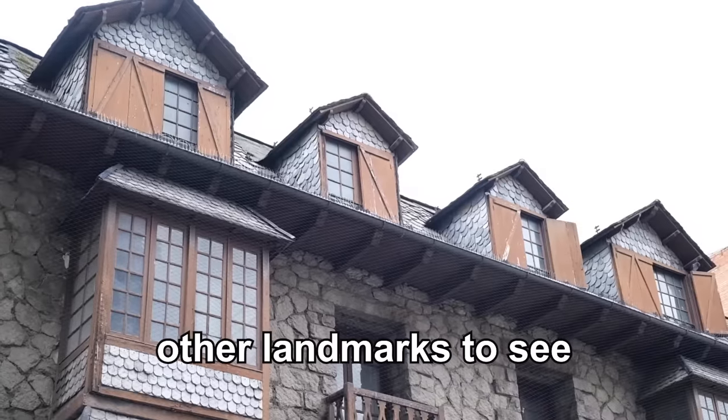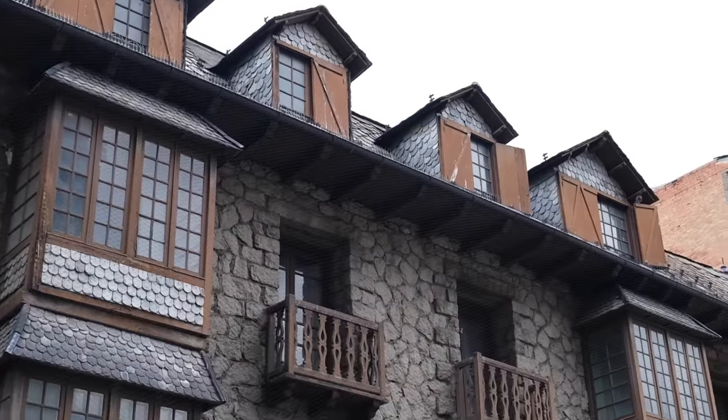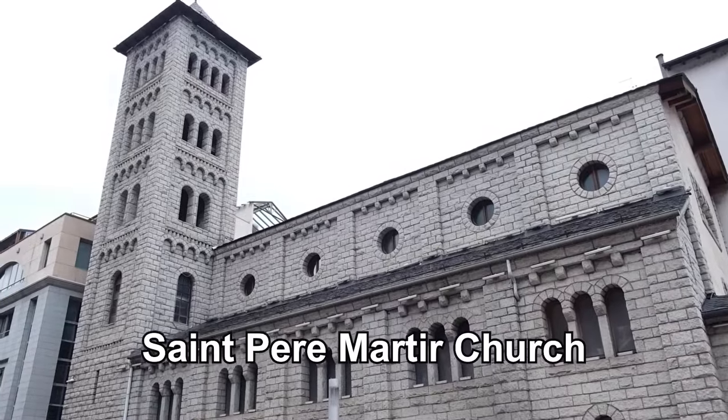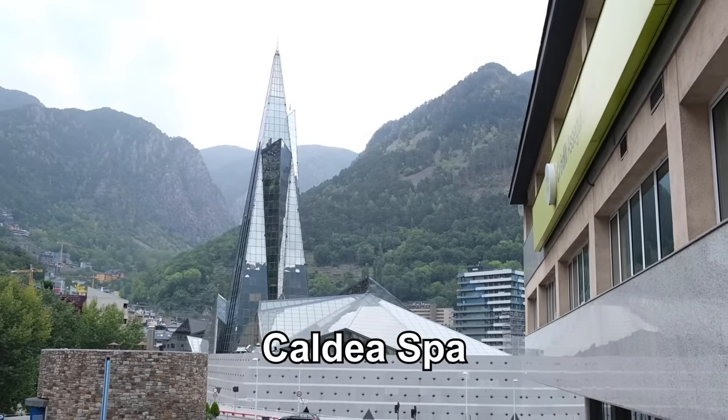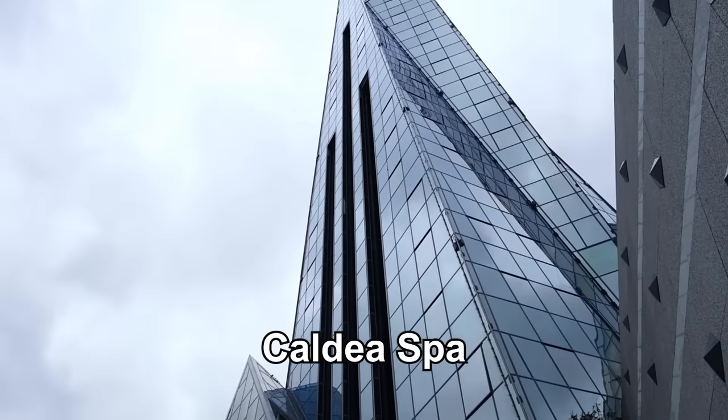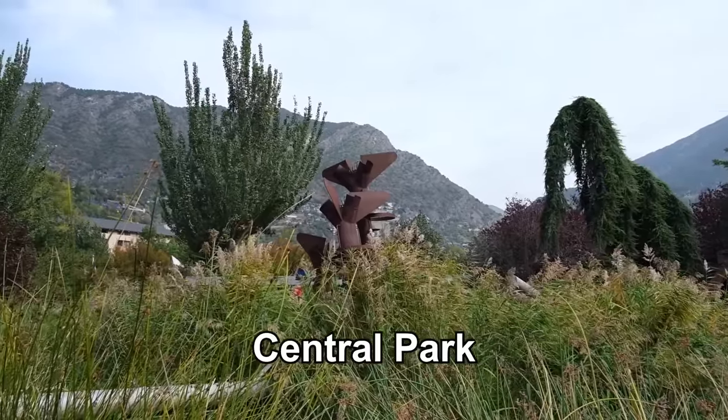Here are some other landmarks you should see when you're in Andorra la Vella: check out the Sant Pere Martyr Church, the Caldea Spa if you have some extra time and want to relax, and the Central Park for a break in the middle of your day.